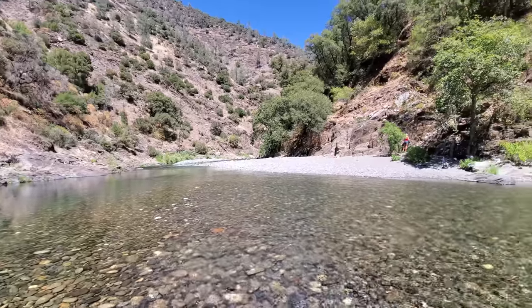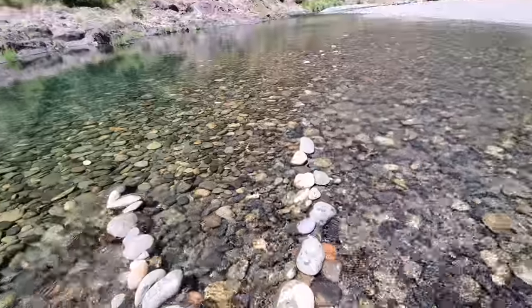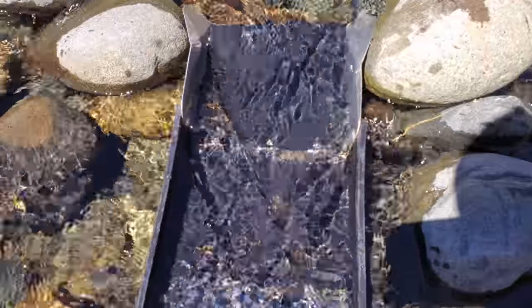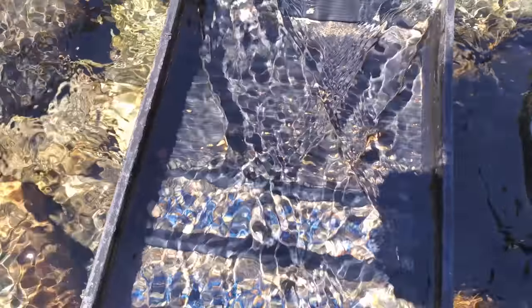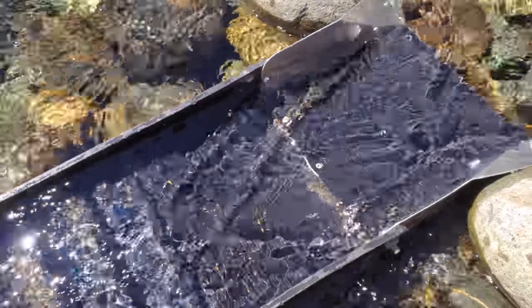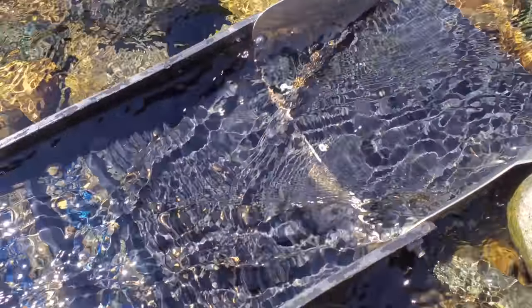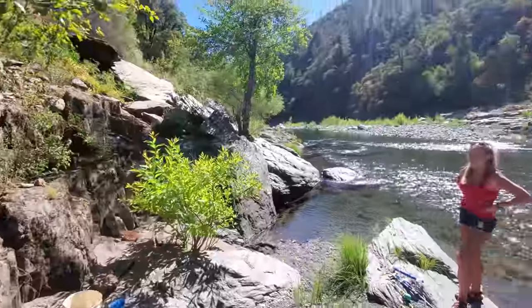It's about 3 o'clock. Ran probably about 3 to 4 full buckets through this thing — this is what it's looking like. Quite a bit of gold in there. That pile up there is all gold. Pretty good — probably around a gram, maybe not more. Hopefully a lot more.